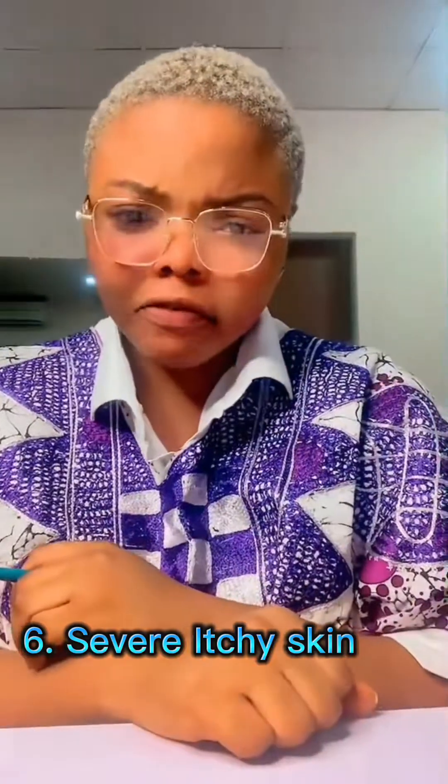Another sign is itchy skin — very important. Not like a normal itch, but severe itchy skin that doesn't stop; it keeps coming. Sometimes this is a result of the buildup of waste in the body — uremic substances that accumulate cause this. Excessive itching in the body shows that something is wrong.